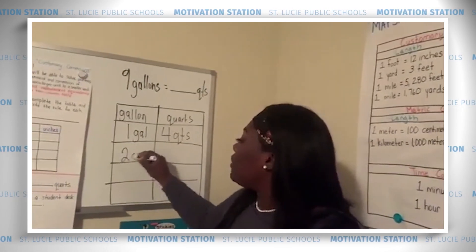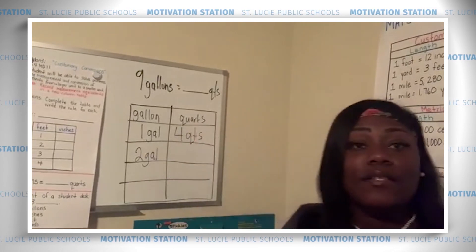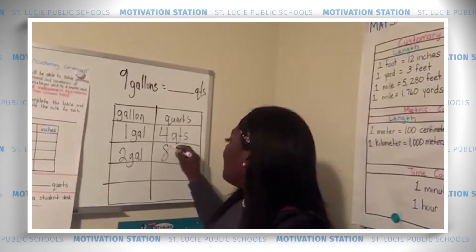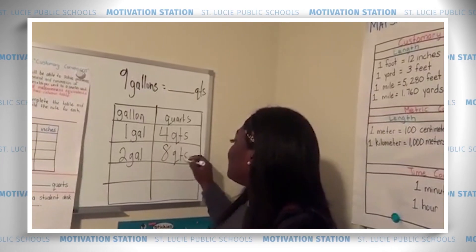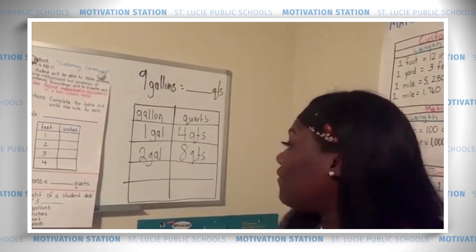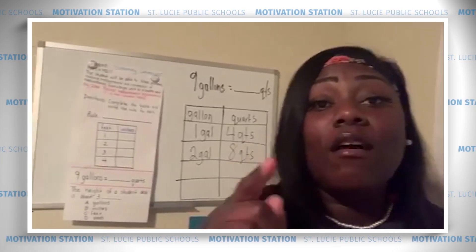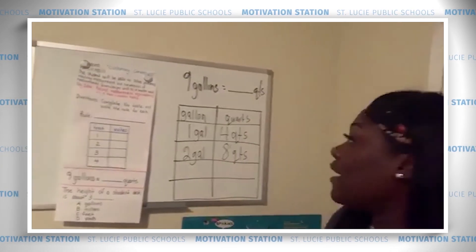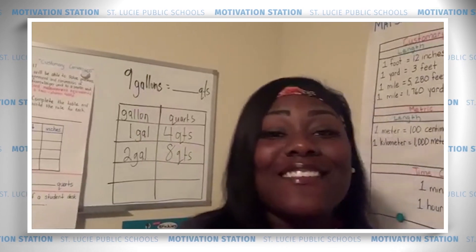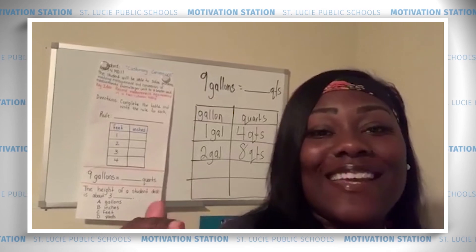So if I have two gallons, then I have four quarts two times, which gives me eight quarts. That's all the time I have for now — finish solving this problem and we'll go over it on Thursday. I hope you use this strategy and come up with the same answer that I do. Thank you guys for being fabulous — tune in next time!